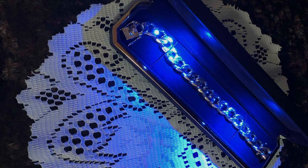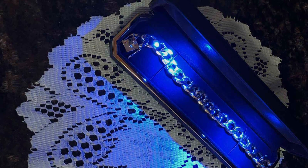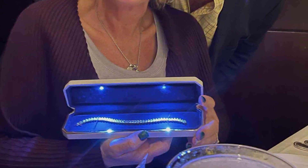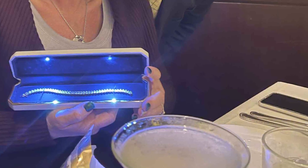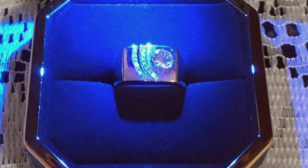Durability and quality are paramount, with the velvet material providing a soft cushion for the jewelry, protecting it against scratches and external pressures. The compact design ensures portability, allowing for easy travel or safekeeping. This velvet necklace gift box with LED light redefines the standard for jewelry storage, offering a blend of functionality, beauty, and protection.